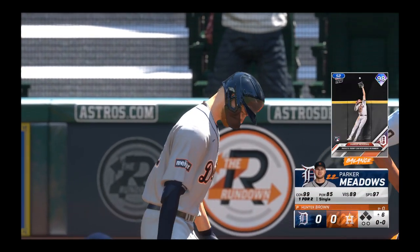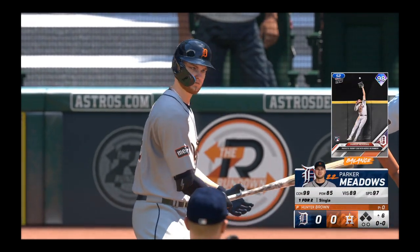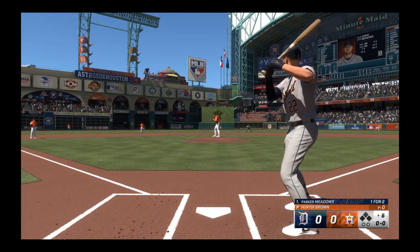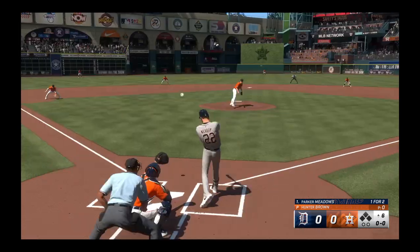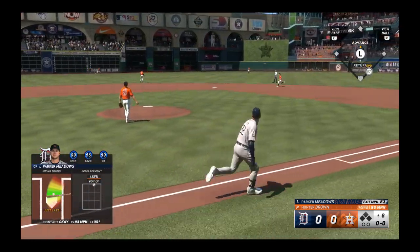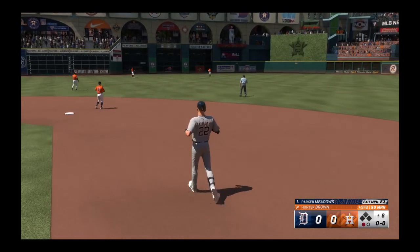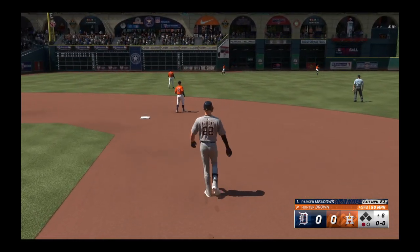So the batting order turns over and here's the Tiger leadoff man Parker Meadows, one for two. In the air to center field — McCormick makes the catch, and there's one away.